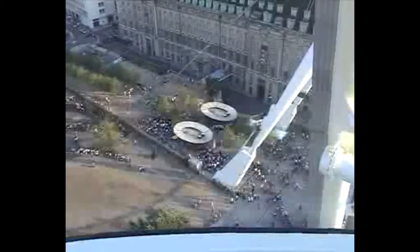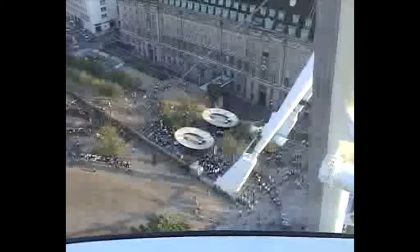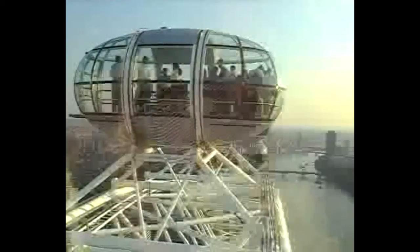However, by 2003 we were able to board one of those capsules and find ourselves 150 metres up in the air. Each air-conditioned capsule holds about 25 people, and to account for all tastes, they don't include a number 13.